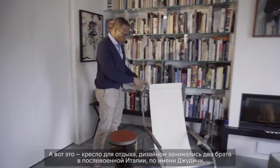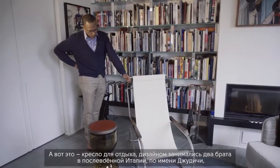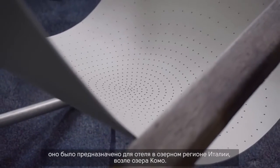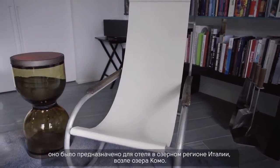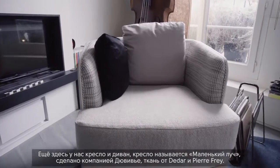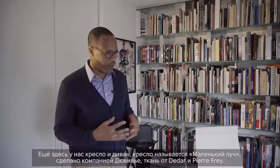This is a lounge chair whose structure was designed by two brothers in post-World War II Italy called Giudici. It was made for a hotel in the Lake Como region of Italy. There's an armchair and a sofa — the armchair is called 'Little Ray' and it's made by a company called Duvivier, with fabric from Didard and Piafré and Nobilis.